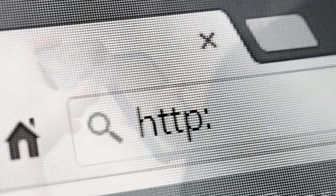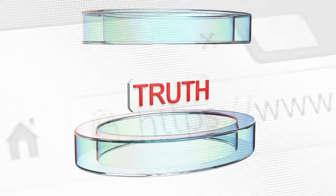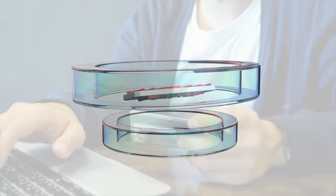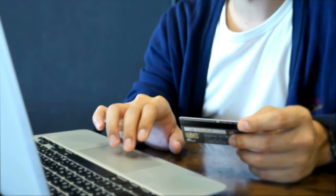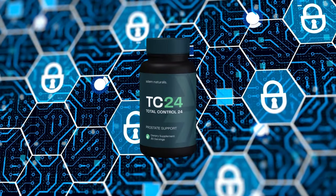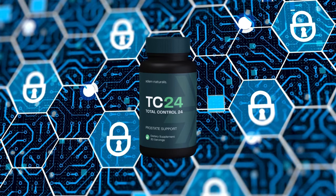Purchasing from sites like these can put you at risk of receiving a counterfeit product that does not provide the same benefits or quality as authentic TC24. To ensure you're getting the genuine product, always buy from the official website, where Total Control 24 undergoes strict quality control. This way, you can be confident you're receiving the real product with all the potency and effectiveness it promises.